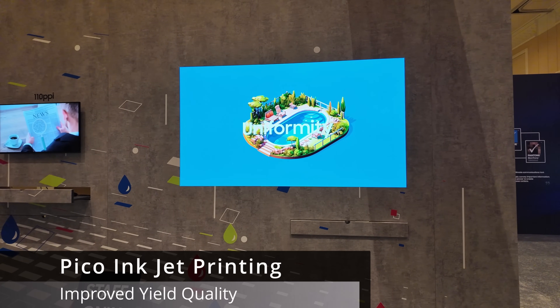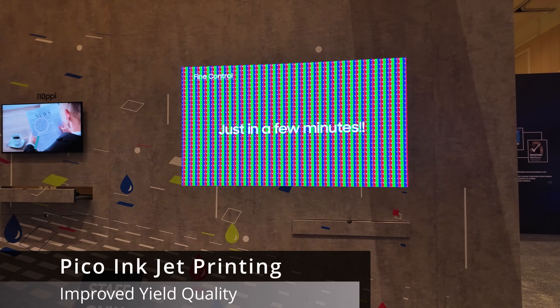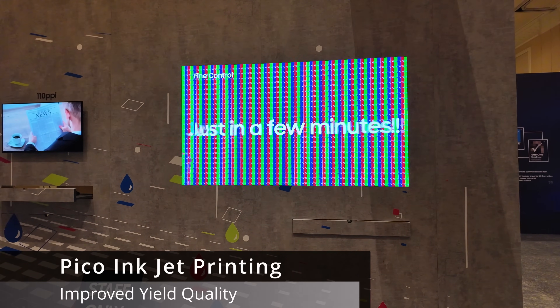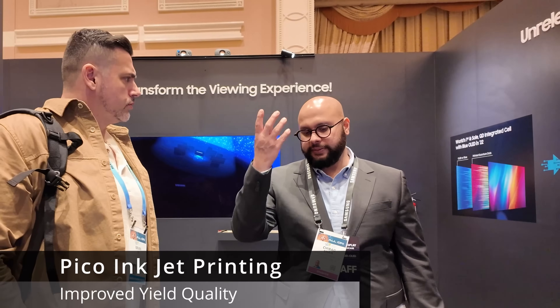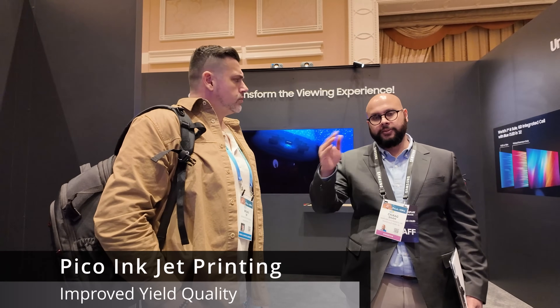As you know, QD OLED uses quantum dots printed — the red and green quantum dots are printed, and the blue has just some kind of pass-through material, because the blue light basically is passed through. But just to kind of meet the Lambertian waveform of quantum dots, we have some material there.